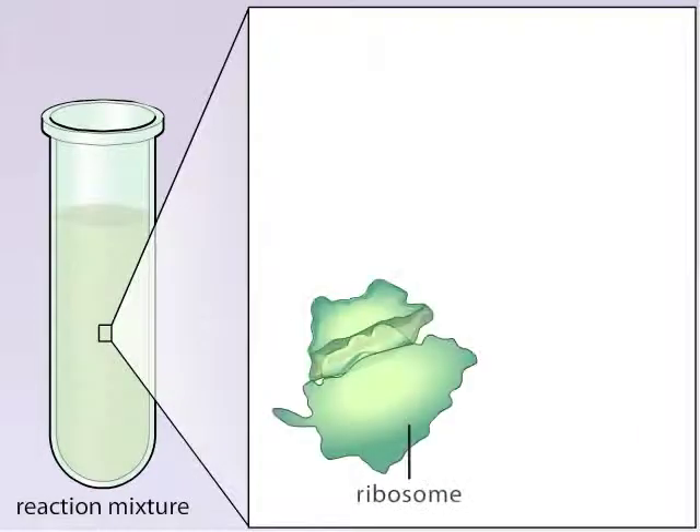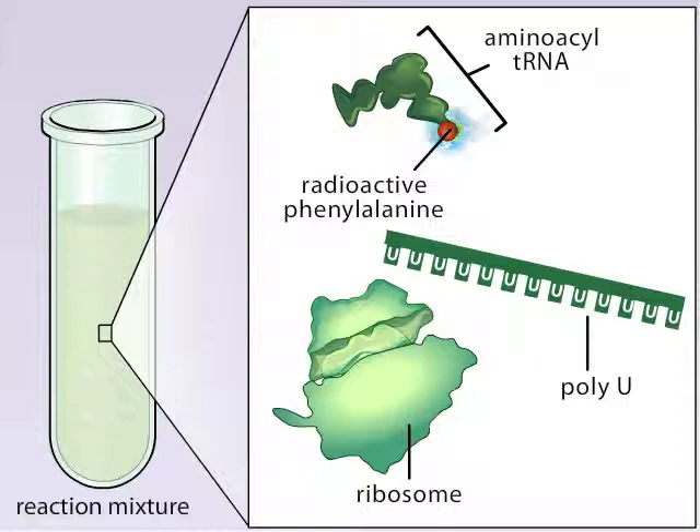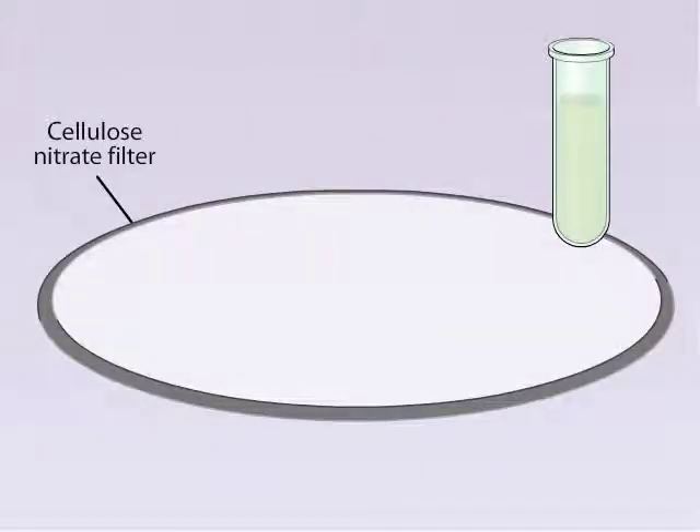To determine a codon's length, Nuremberg and colleague Philip Leder devised a clever and quick assay. The assay involved ribosomes and tRNAs charged with radioactive phenylalanine. The scientists knew that aminoacyl tRNA molecules participated in protein synthesis and under certain conditions could be found attached to ribosomes. The assay also included poly-U RNA, along with a reaction mixture.